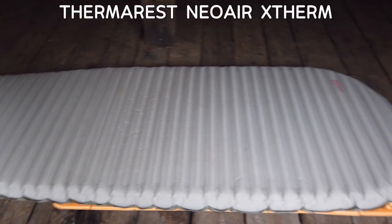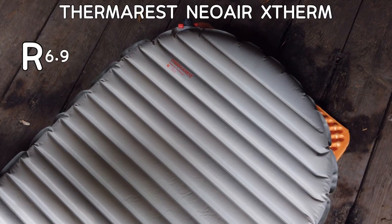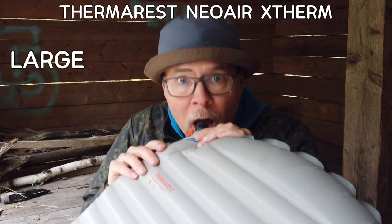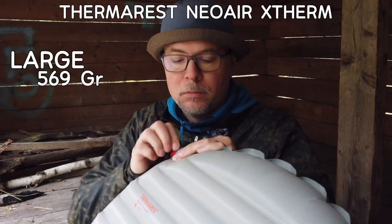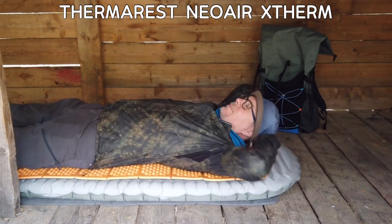The Therm-a-Rest NeoAir XTherm — I just love that pad. At an R-value of 6.9, I don't have to worry about the ground temperature at all. The large version weighs 569 grams, so not the lightest pad out there, but for that high an R-value it is pretty light. For anyone new to hiking or searching for a new pad: buy a warm sleeping pad, and if you're doing three-season hiking, go for a pad with an R-value of five or higher.